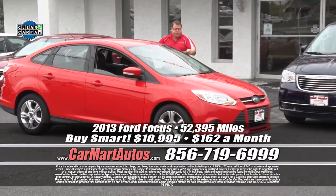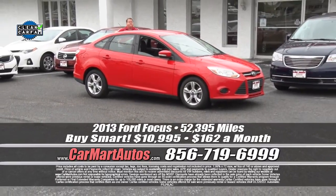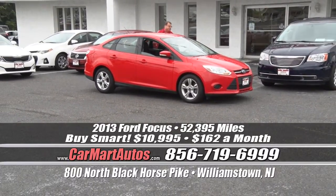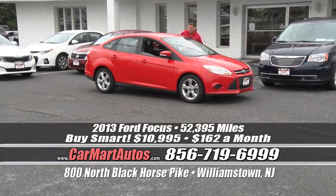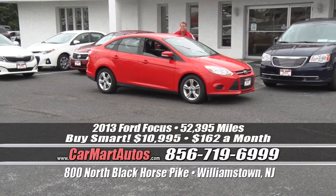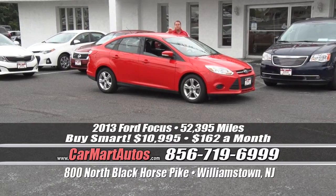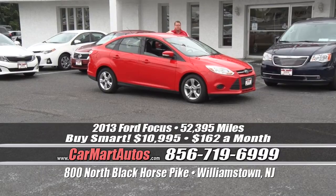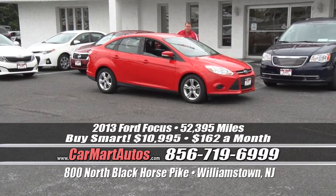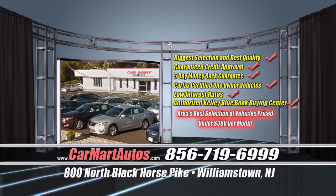Looking for something a little bit smaller? Check it out — 2013 Ford Focus, just a little bit smaller than the Fusion. It still has the alloy wheels, blinkers built in the side view mirrors, two-tone cloth interior, satellite radio, LCD readout display, Microsoft Sync technology, and steering wheel controls. You buy it at Car Mart — just $162 a month. That is $40 a week, folks. $40 a week and you're driving home a 2013 Ford Focus. There's only one place to get it: Car Mart, 800 North Black Horse Pike, Williamstown, New Jersey.